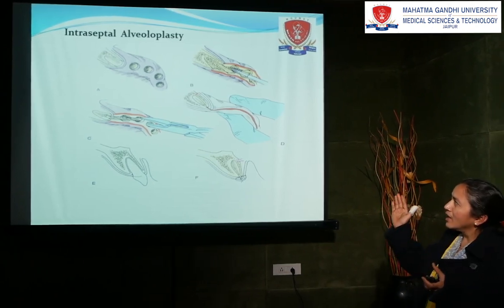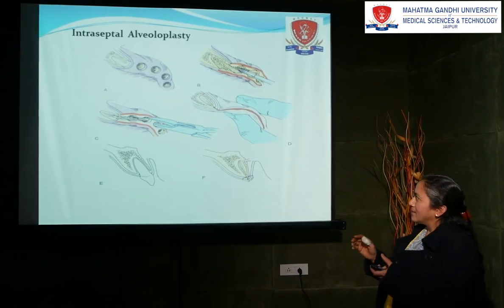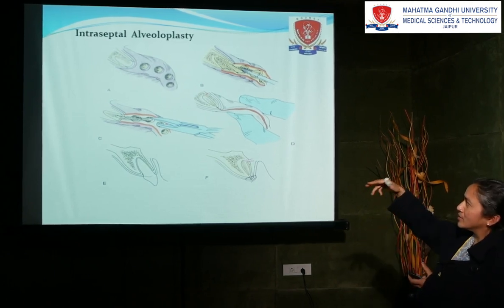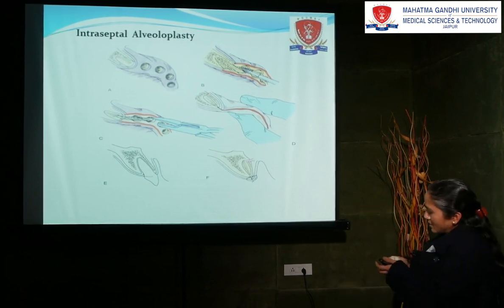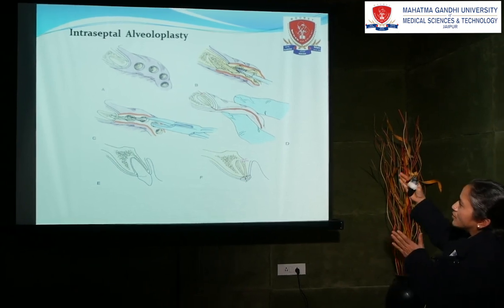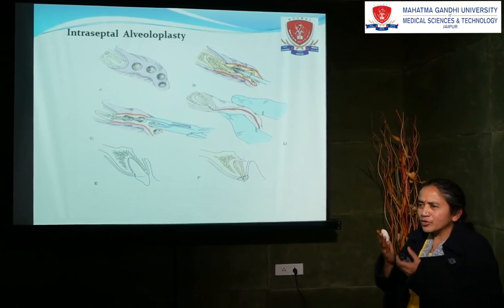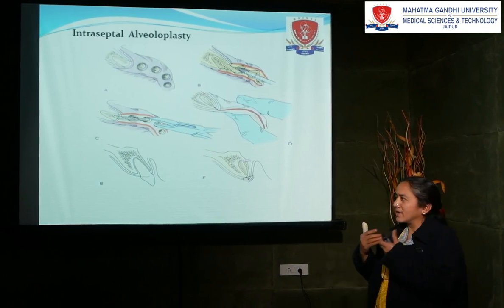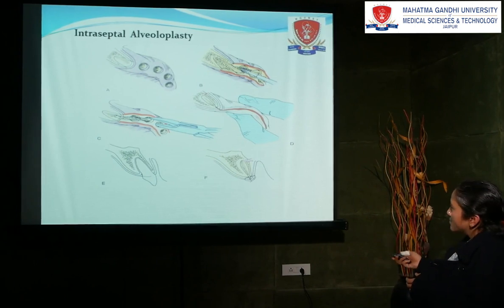And this is what we are doing: we are collapsing the buccal plate towards the lingual cortical side. We are doing all these things by cutting the interdental bones, either by bur or by rongeur, and then filing it. You can see the buccal cortical plate is fused towards the lingual cortical plate. This means if the patient's maxilla or mandible is proclined, we are inserting it inside. After doing all this, this is the closure. The last picture is showing the closure.